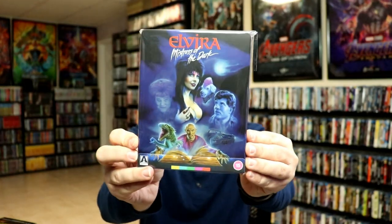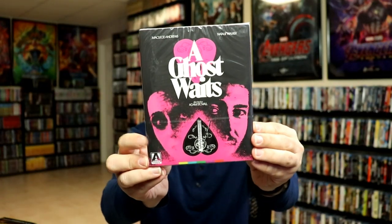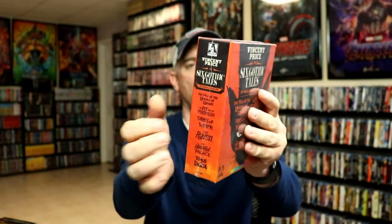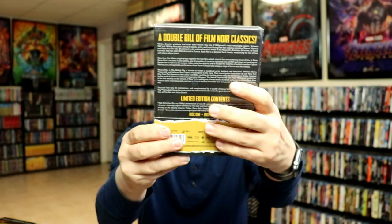From Arrow Video I got the Elvira: Mistress of the Dark steelbook — I got the UK release before I realized there was going to be a US release, so you can find this one on Amazon if you're interested. I did get 12 Monkeys, which I still need to check out. A Ghost Waits — I heard a lot of good things about this one so I picked it up. Clapboard Jungle, Vincent Price in Six Gothic Tales — this is a reissue with a hard box but no booklet or poster. And Tales from the Urban Jungle — this includes two movies I already have, Brute Force and Naked City, but I was very interested in getting the box set with the booklet so I picked it up.